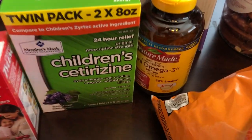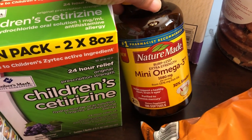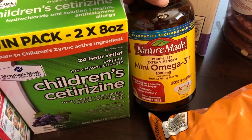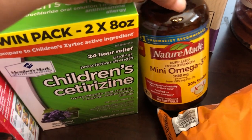I needed some fish oil tablets but I do not like the regular fish oil tablets because they are huge. These are smaller and I can tolerate these more, so I grabbed some. I think these were $18.